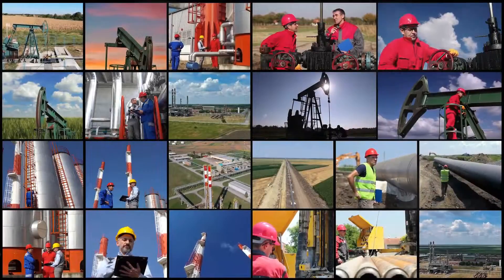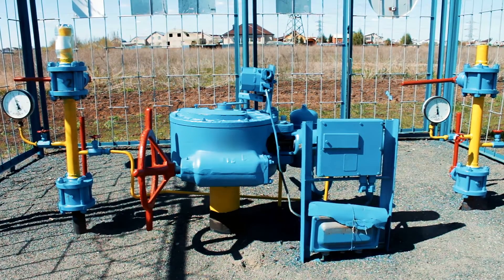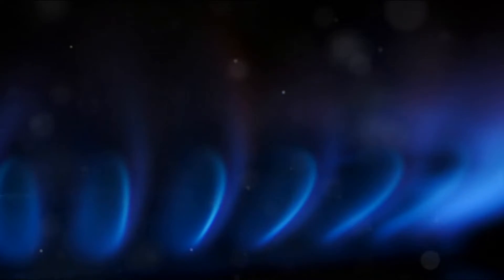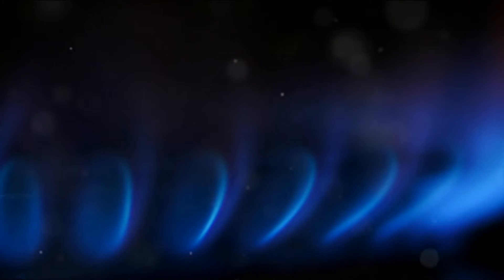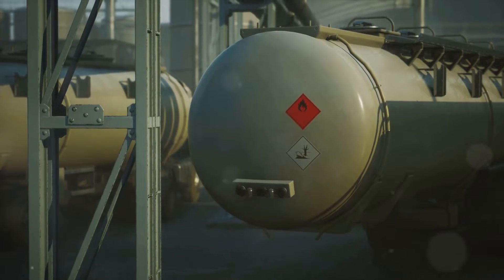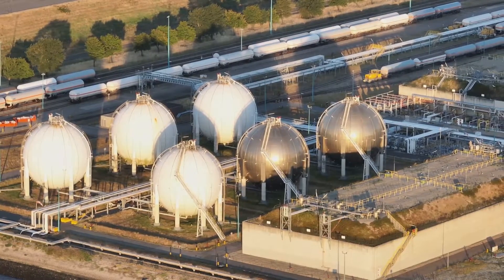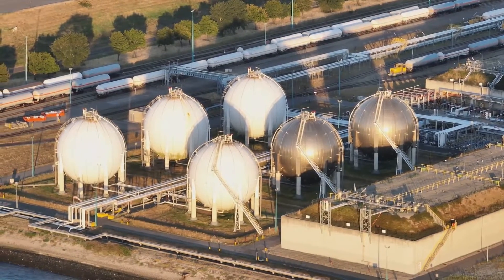First, we have natural gas — a cleaner and versatile form of fossil fuel. This naturally occurring mix of hydrocarbon gases, primarily methane, is extracted from underground reservoirs or shale formations. It's a relatively clean fuel, producing lower emissions of pollutants and greenhouse gases compared to coal and oil. It's also incredibly versatile, used for everything from electricity generation to heating, cooking, and even transportation. And with significant global reserves, it provides a certain level of energy security and stability.